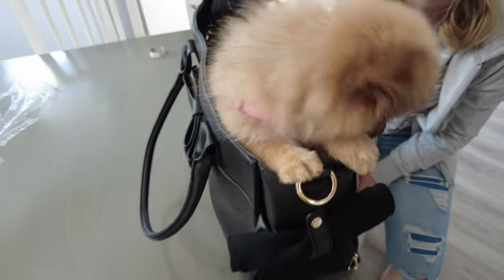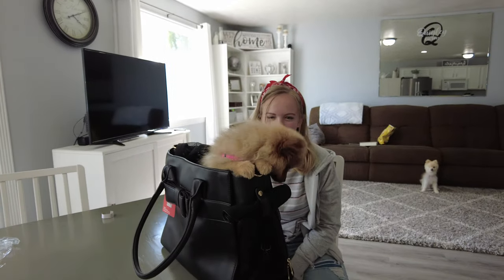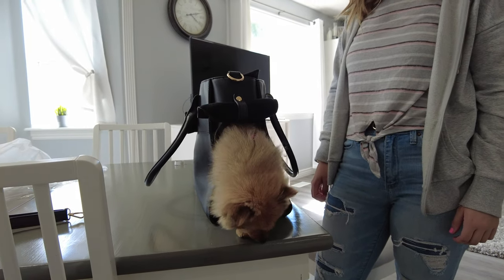Surprise! Hi, it's Pixie! It's just perfect for her. She could even stand inside with the top zipped. She likes the side door so she can see out. When it's unzipped, she can go in and out all she wants.